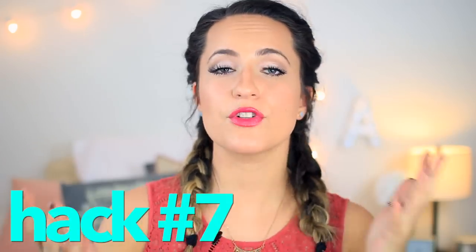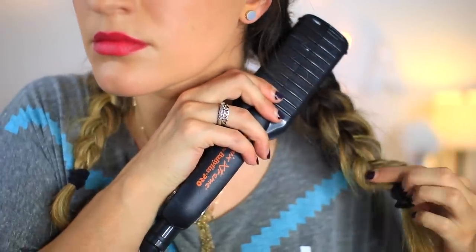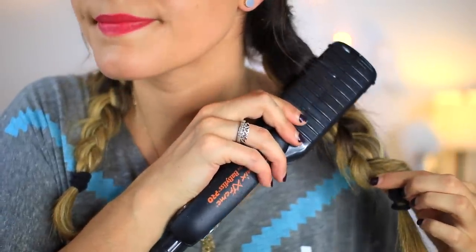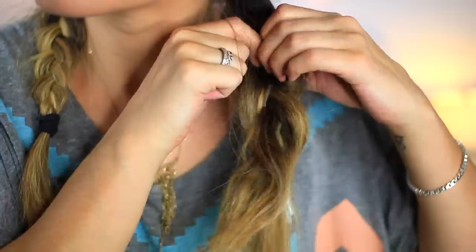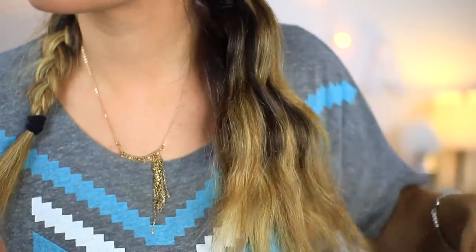Beauty hack number seven: if you have really straight hair and want to get some waves but you're running out the door in a huge rush, put your hair in braids and run a straightener over it. If you hold the straightener in place for at least five to seven seconds, it will actually give your hair a little kink and wave when you take the braids out. Try it!